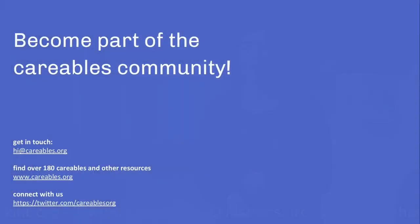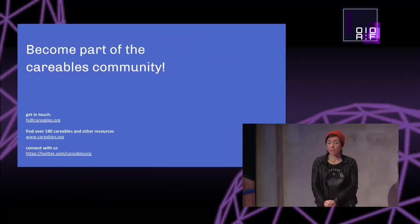If you want, you can become part of the Kareables community. You can send us an email, connect on Twitter, connect on the website, check out the resources we publish, and just explore what's on there. If you have any questions or comments, please let us know. And if you want to join, please also let us know. Thanks a lot.